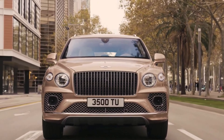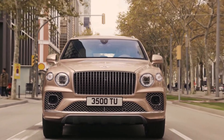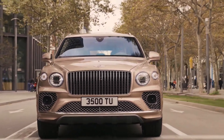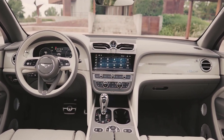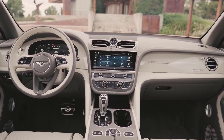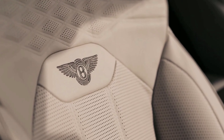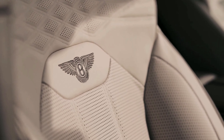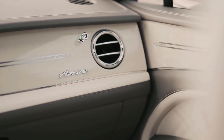An 8-speed automatic sends power to all four wheels, and air suspension is standard. Stepping inside, the Bentayga Hybrid ships with a heated steering wheel, premium leather, a 10.9-inch infotainment screen, 4-zone climate control, blind spot assist, safe exit warning, traffic sign recognition, and wireless Apple CarPlay and Android Auto.